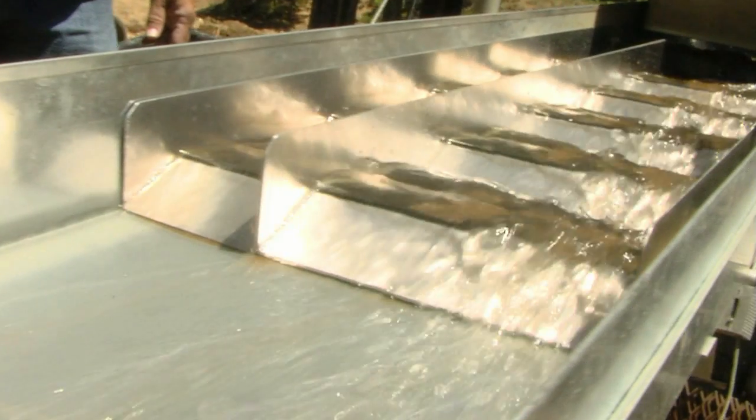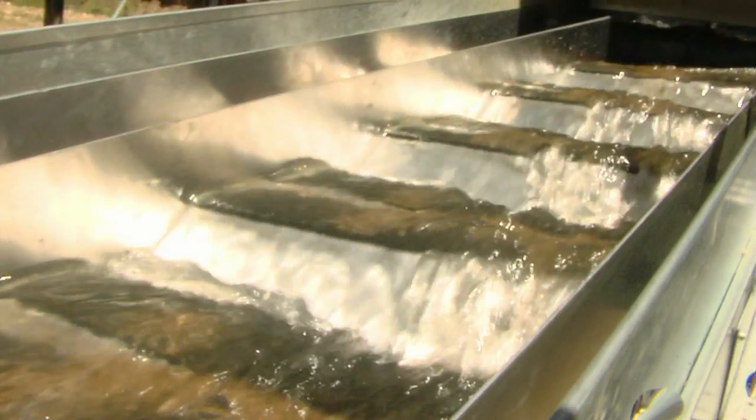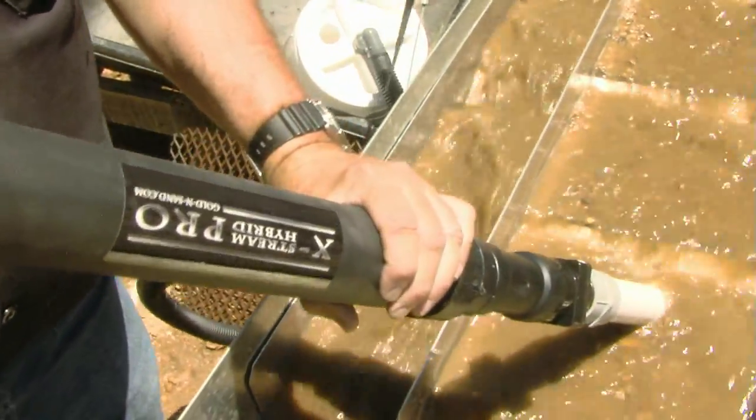What separates your sluice box from other sluice boxes? Mainly it's the free-flowing design — it does not have miner's moss or anything like that which would clog up and cause you to stop your operation to clean out. This equipment can be run continuously without having to stop and clean out. You can actually use a suction pump, and clean it out while it's in operation. So if you have a large trommel like we do here today, you could run the trommel and keep feeding material and clean it out as we go — you never have to stop unless you get hungry and go to lunch.